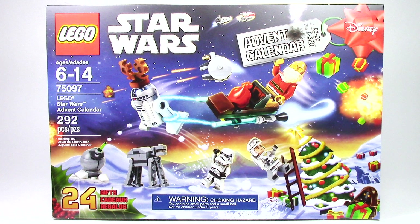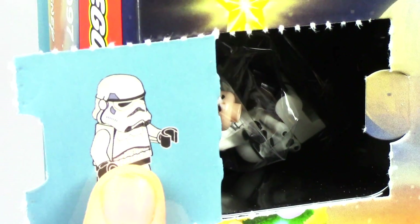Hello, and welcome back to another episode of Talk Bricks, where I bring you the latest in LEGO news and reviews. Michael here, and I'm so excited to bring you guys Day 10 of the LEGO Star Wars Advent Calendar. I can't wait to find out what's in store.